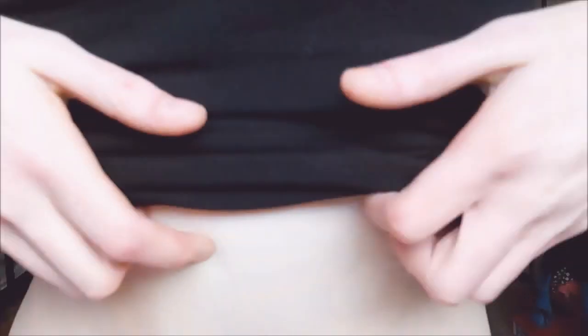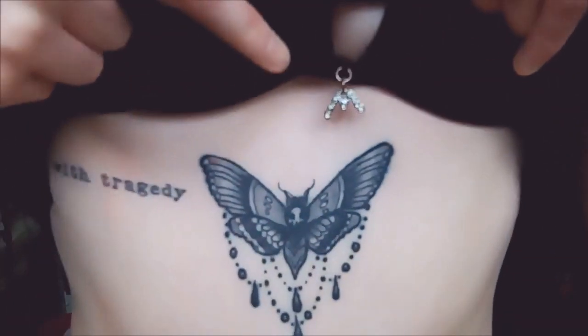The final one is the Death's Head Hawkmoth, just under my bust. This was the most painful one — I kind of tapped out halfway through and I cried. I got it because I absolutely adore Death's Head Hawkmoth tattoos — they are beautiful. I'm also almost obsessed with serial killers and stuff like that, and Silence of the Lambs is one of my favourite films ever. I've got a whole collection of serial killer and cannibal related things, including a severed Barbie head. So that tattoo represents my love of horror and serial killers.